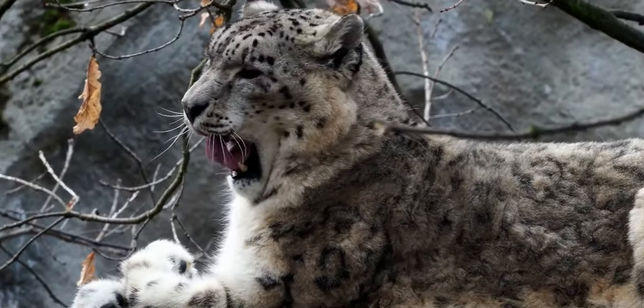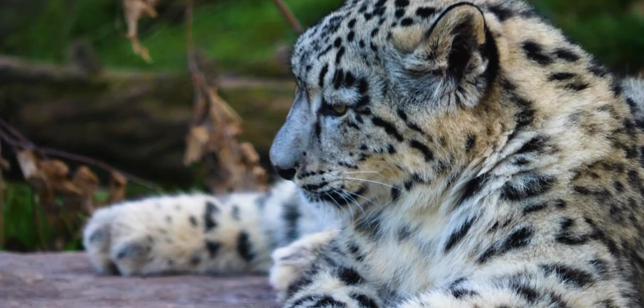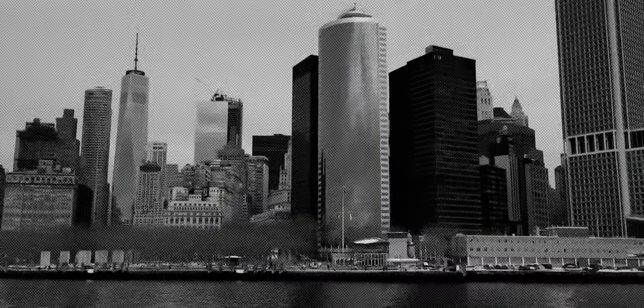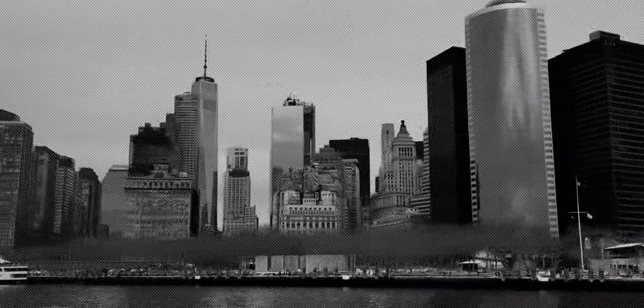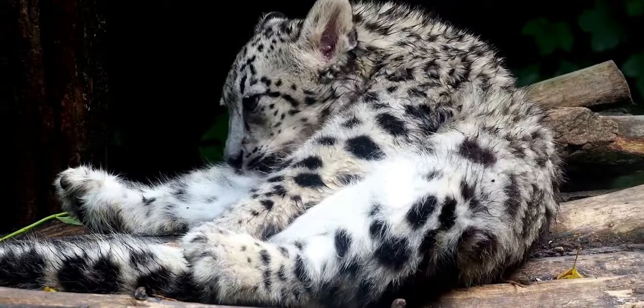That's why these animals need so much space to roam. Male leopards require up to 80 square miles of territory, which is larger than three Manhattans, and female leopards require up to 48 square miles.